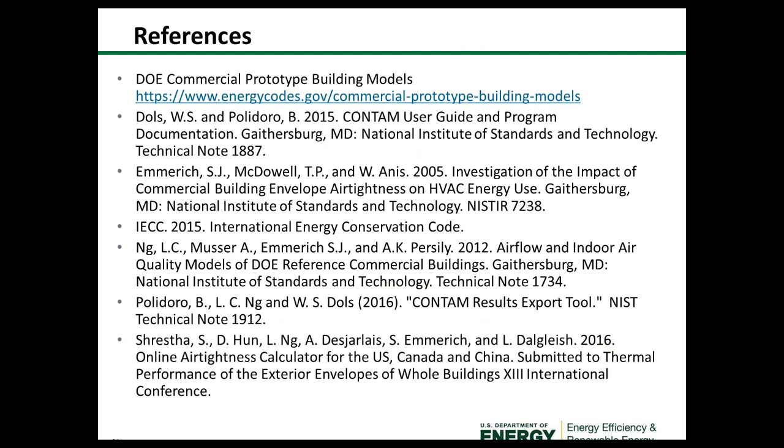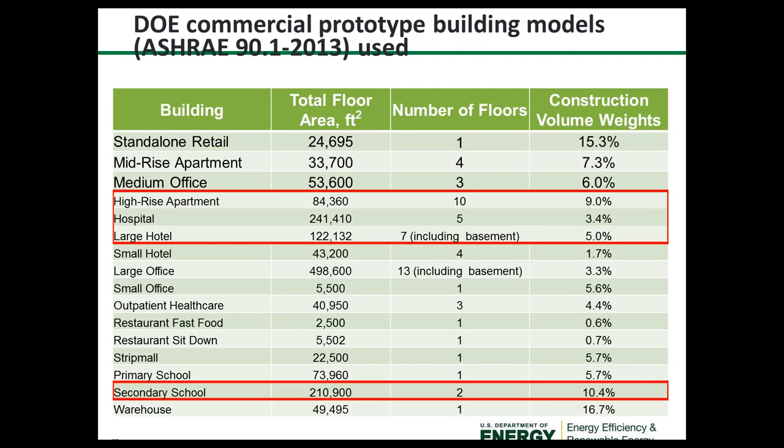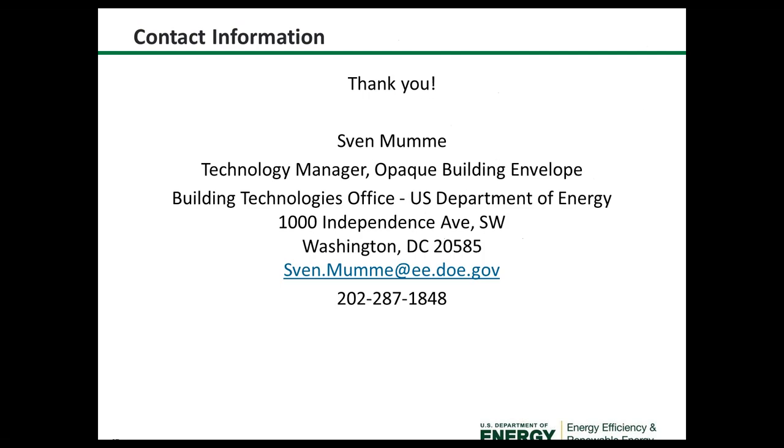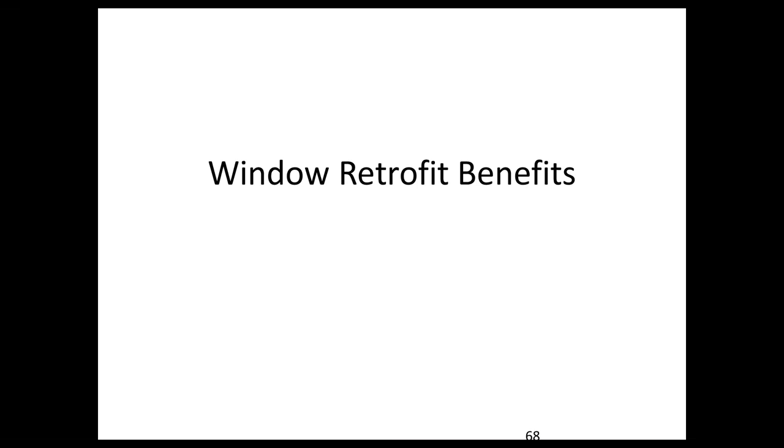There are references regarding the tool and the four additional building types that will be included in the next phase. The building envelope R&D roadmap was published in 2014, and we're currently looking at updating it later this year. With that, here is my contact information, and I'll let Steve continue.